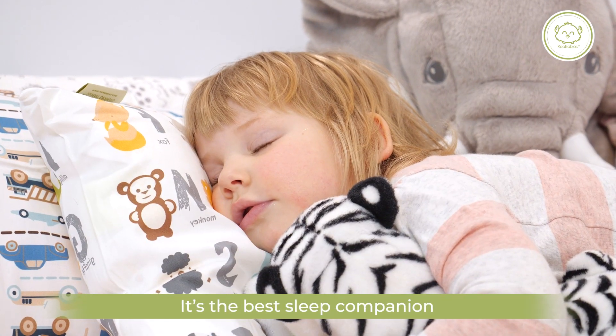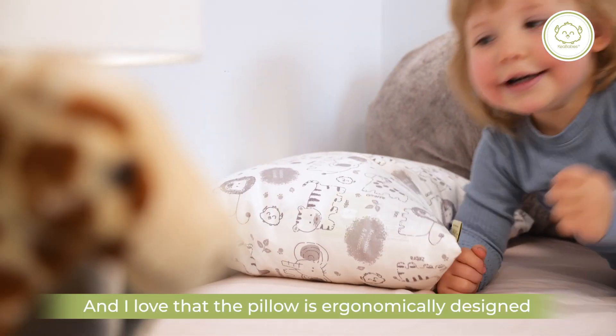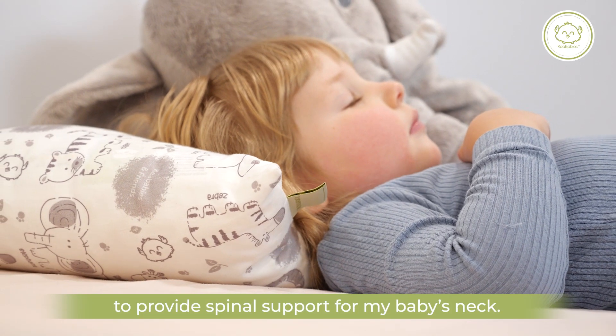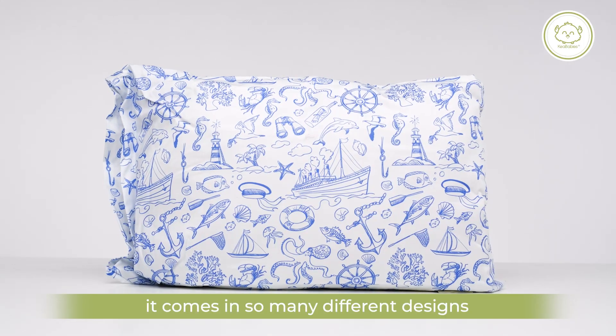It's the best sleep companion for my child to feel safe and sound through the night. I love that the pillow is ergonomically designed to provide spinal support for my baby's neck. And the best part — it comes in so many different designs that your child will love.